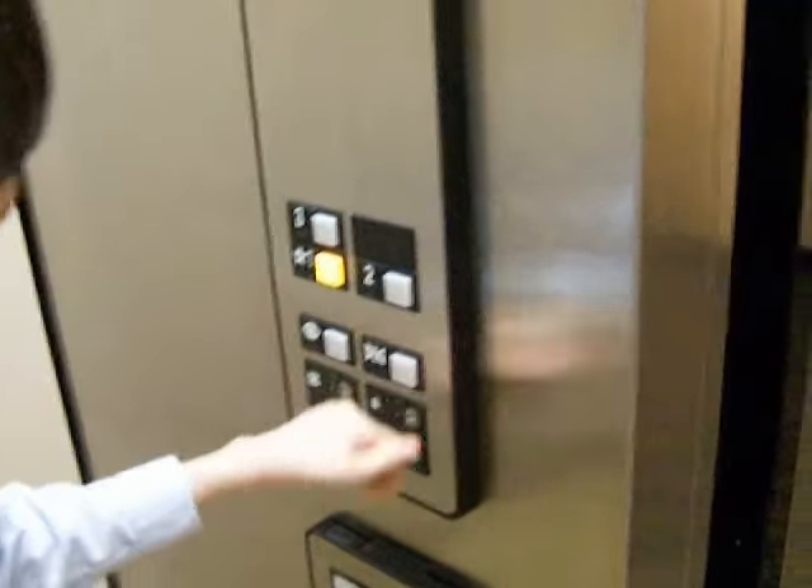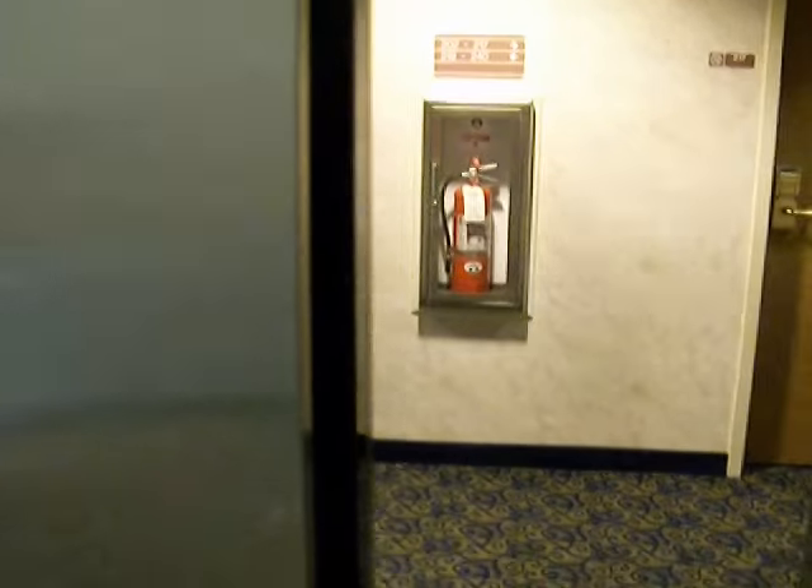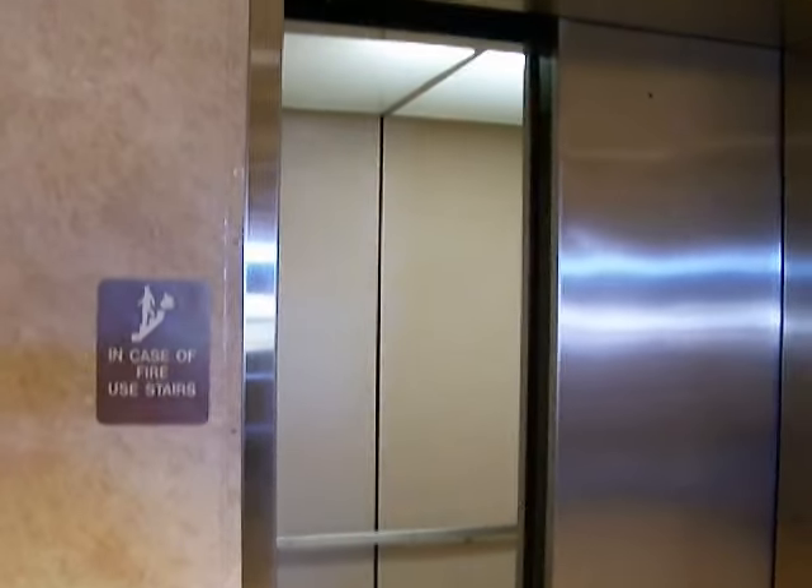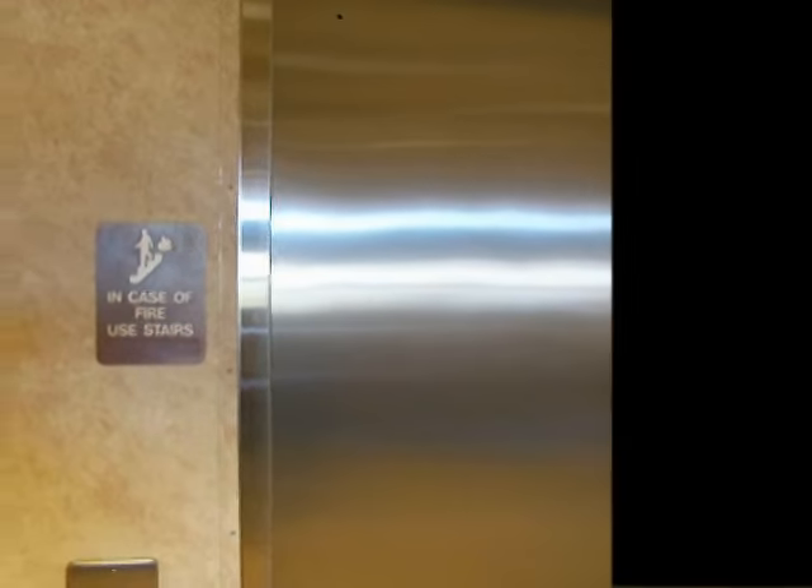I guess we're good. Here it is. Push one. It's an Otis. Nice force. Handrail. And there we go. Is that it, TJ? No.